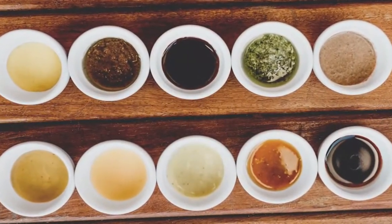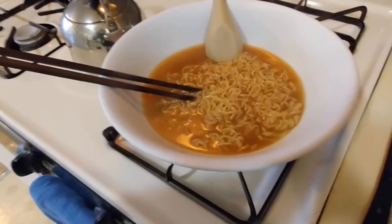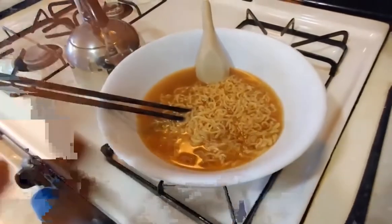Other sauces to be added are the broth mix, powder to taste, and a bit of sesame sauce. Shiyo noodles are ready to go.